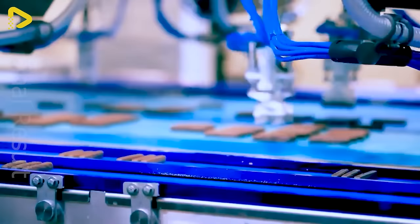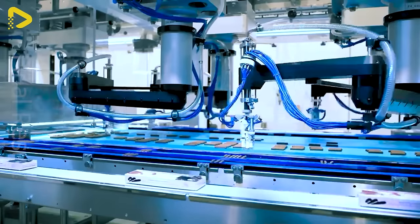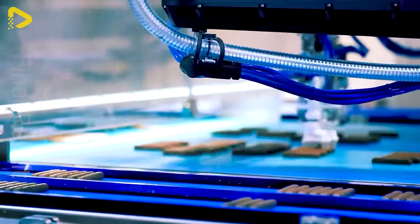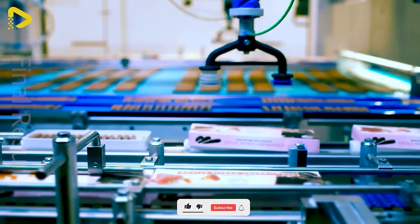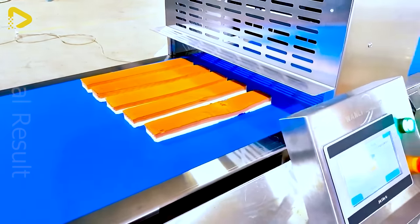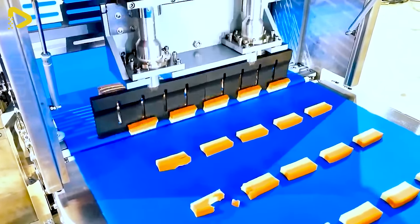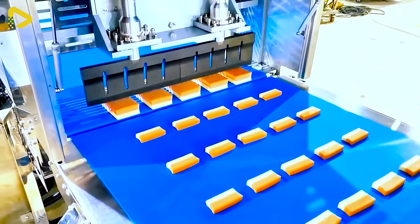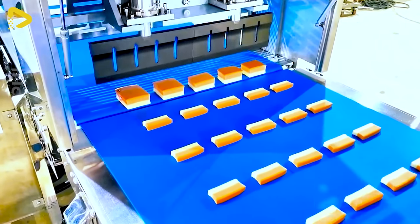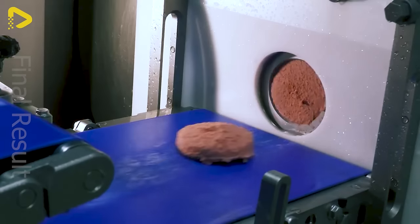These robots are a testament to the automation industry's prowess. The Wanli Group's ultrasonic candy cutter is the top choice for individuals and restaurants alike, and the delicious meat slices for your hamburger breakfast are cut to size and flattened.